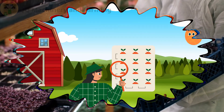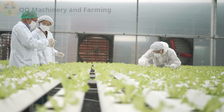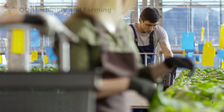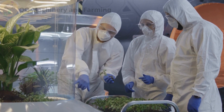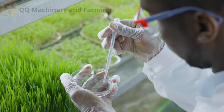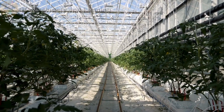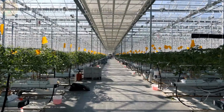Next up: incorrect pH levels. A pH imbalance can prevent plants from absorbing nutrients, no matter how rich your solution is. For hydroponics, aim for a pH between 5.5 and 6.5. Fix: Use a reliable pH meter to test regularly. Add pH up or pH down solutions as needed to keep levels within the ideal range.